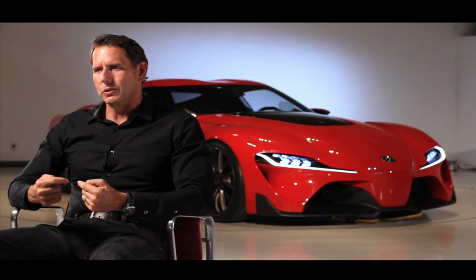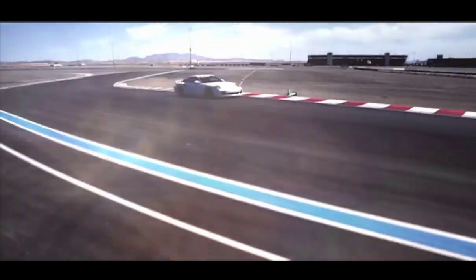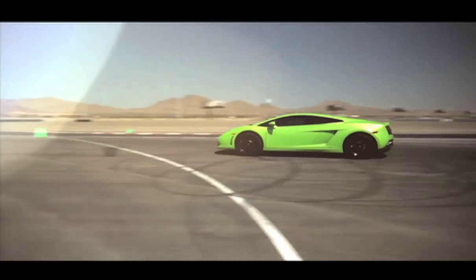What we really want to do is make something authentic and make sure that when the driver engages in this car, that they feel it's set up from a performance point of view, from a driving point of view, and a racing point of view. To get a sense of the existing competition, the entire studio spent a day at Las Vegas Motor Speedway driving the world's finest exotic cars. It gave them a sense of what kind of car they wanted to design and what sort of ideas to avoid.